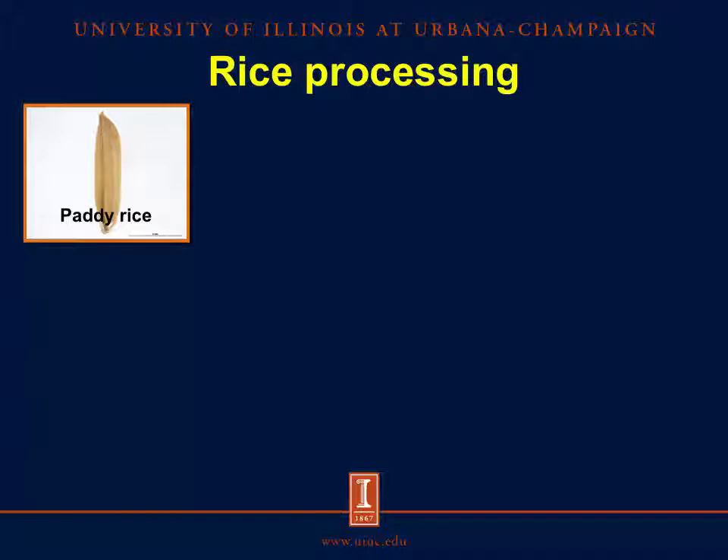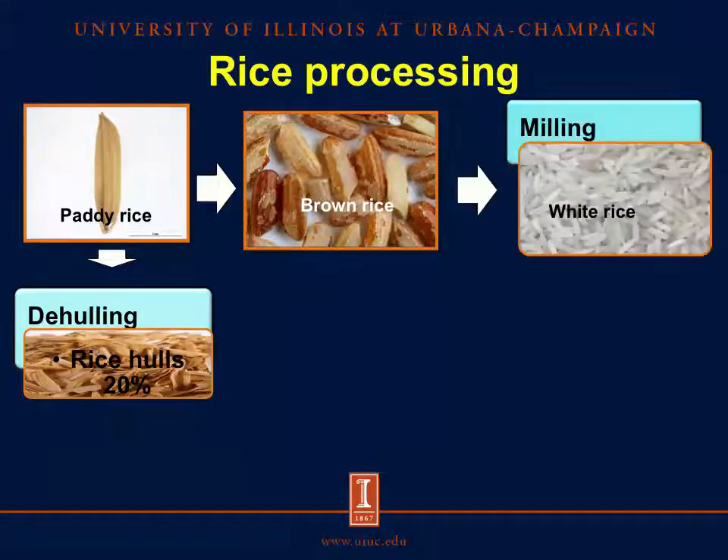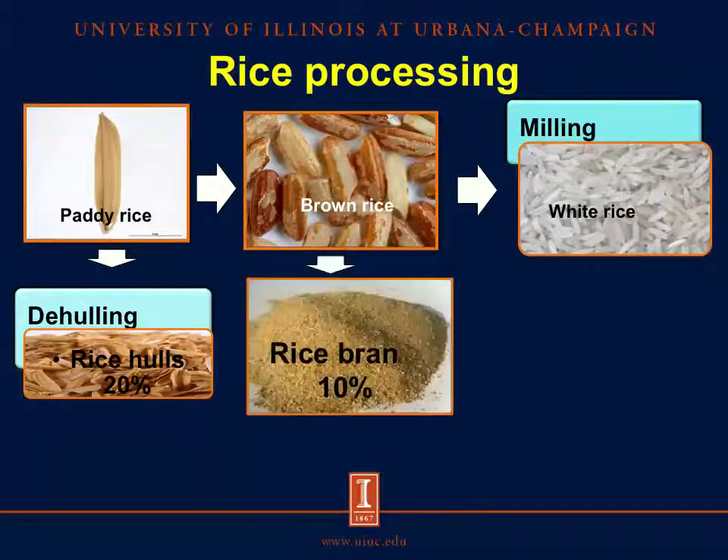Processing of paddy rice is necessary to obtain white rice for human consumption, and in general involves four main steps: drying, dehulling, milling, and sizing. Paddy rice is dried until it contains 12 to 14 percent humidity. The next step is to remove the hull from the paddy rice to obtain brown rice and hulls, which represent 20 percent of the total weight of the grain. Brown rice is milled to obtain white rice, and in this process the bran is removed from the grain. This fraction is the aleurone layer of the rice, but also may contain endosperm and germ, and each represents around 10 percent of the grain.